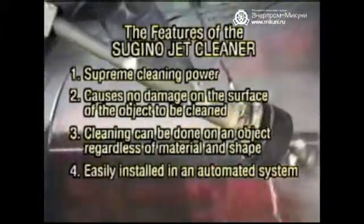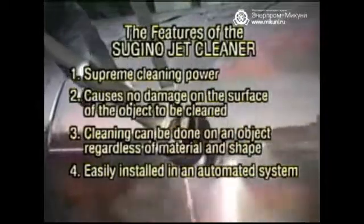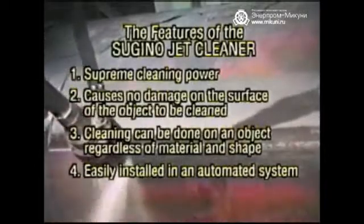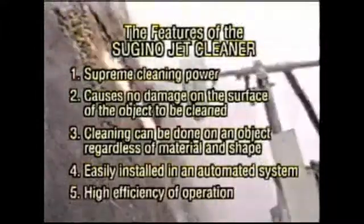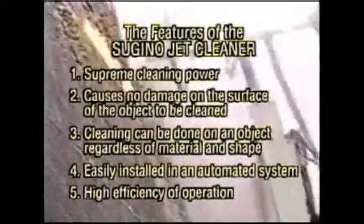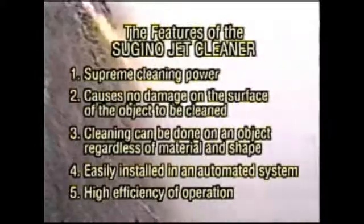The Sugino jet cleaner uses water as a cleaning media. The cleaning process is performed without any danger to the operator. The high pressure water nozzle is completely separated from the object to be cleaned, meaning the system can be automated without difficulty. In addition, the required level of impact for the object to be cleaned can be selected, allowing highly efficient cleaning to be performed.